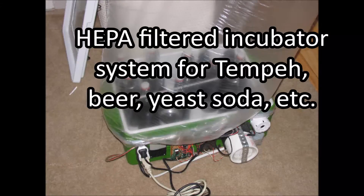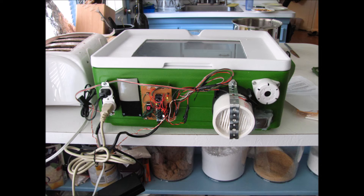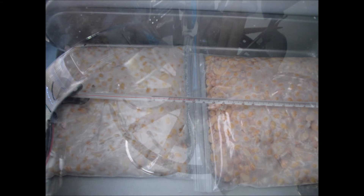This is an incubator that filters the air coming in and modulates temperature. I used it primarily for making tempeh, beer, yeast, soda, and a few other things over the years. These durations were sometimes up to a month, so it had an alarm system to notify when the incubation was complete. I always kind of wanted to put a microscope up to it to watch the mycelia growth from the tempeh — I might do that in the future.